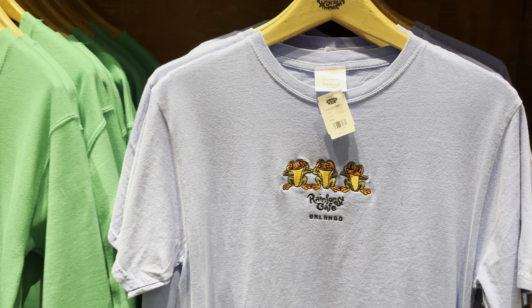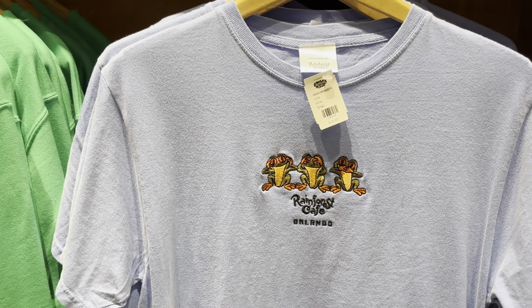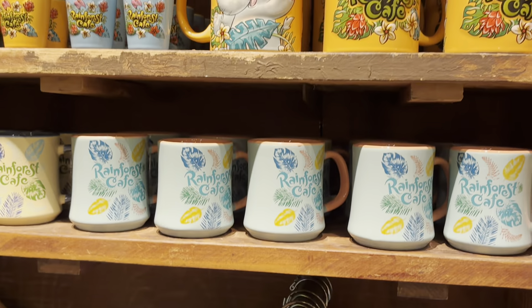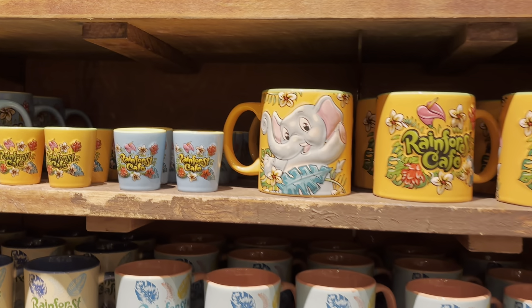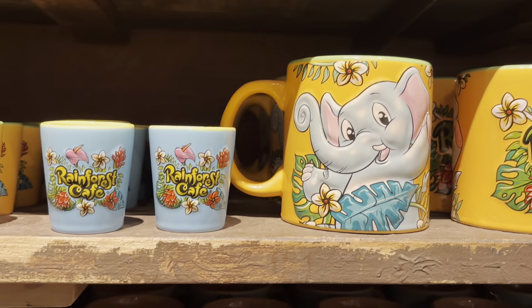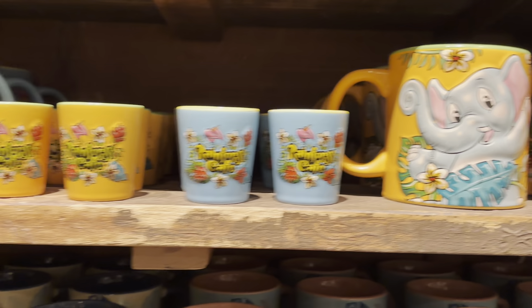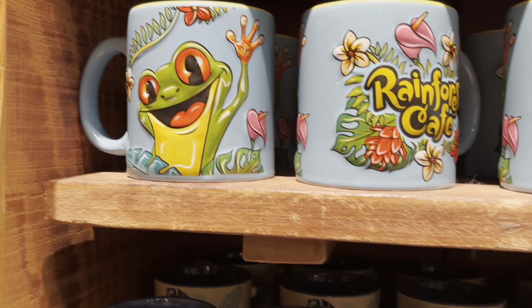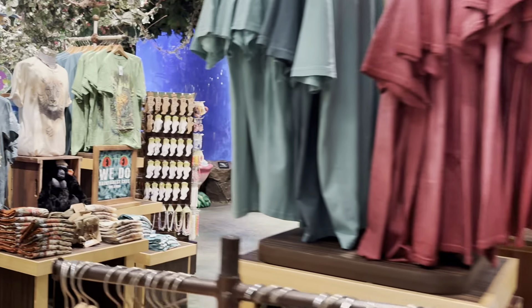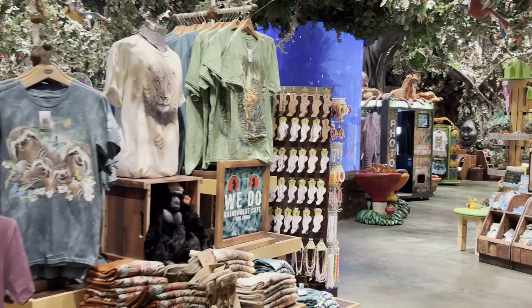They have mugs and things. Here is an embroidered shirt with the frog — the see no evil, speak no evil, hear no evil frog. Let me zoom in — it is a $32 shirt. And then they have their own mugs, very similar to Disney. That's a Rainy mug, a parrot mug, an elephant mug — great mugs. So let me come back through. That is pretty much that one wall.